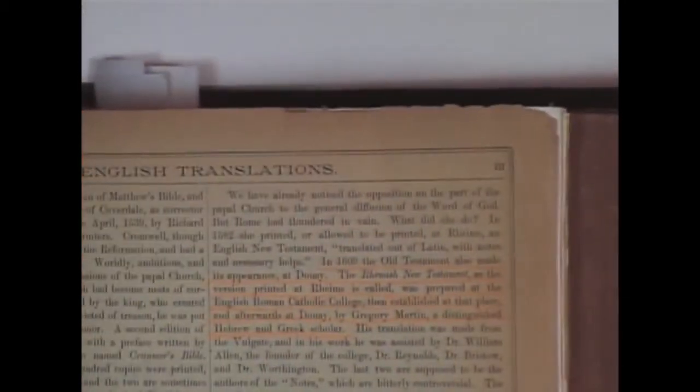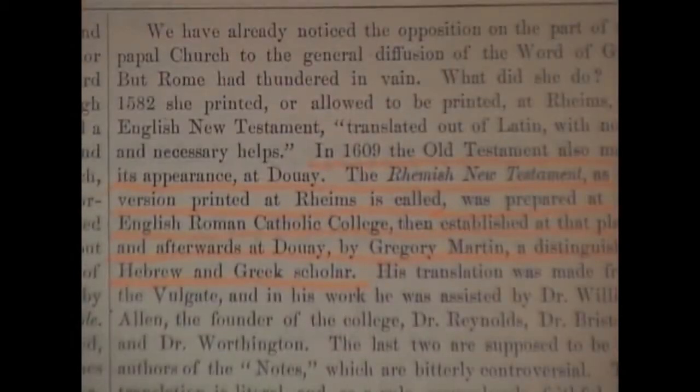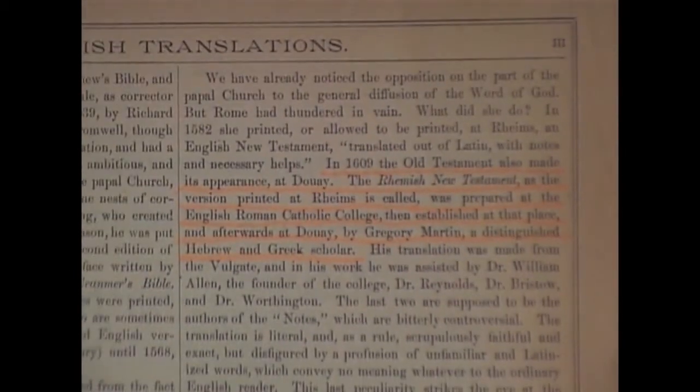It's unfortunate — I love these old books, but they have a lot of lies in here. A lot of attacks on the King James Bible.